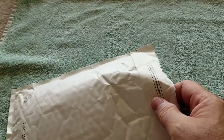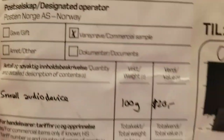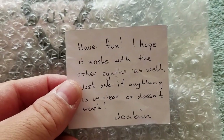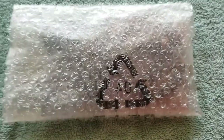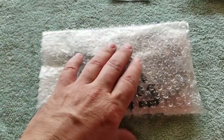There it is — big exciting reveal. Small audio device from Norway, in bubble wrap. I got a note that says: 'Have fun. I hope it works with the other scents as well. Just ask if anything is unclear or doesn't work. Joachim.' Very nice. There's a bubble wrap insert from the package — there's my hand for reference size. It's pretty small.